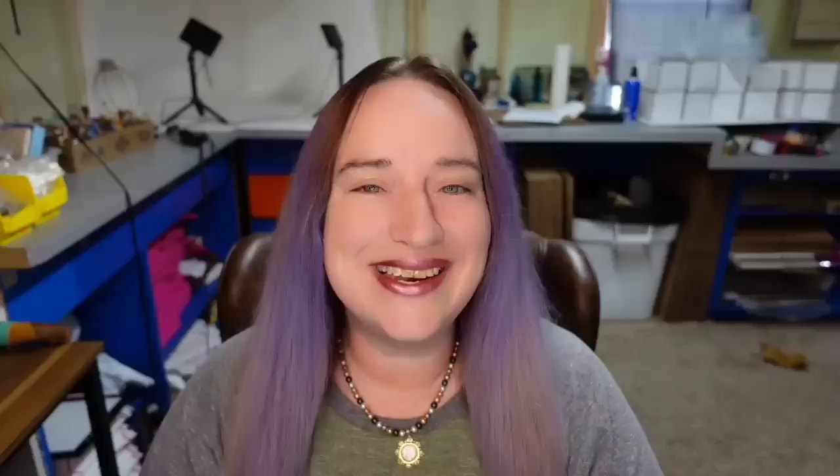Next is a pattern I've told you to look out for and I will tell you again. This is Franciscan Atomic Oasis — very similar to the Atomic Starburst pattern — and this one sold for $205. You can see on the bottom, even though it is quite faded, this is marked Franciscan and easy to identify.